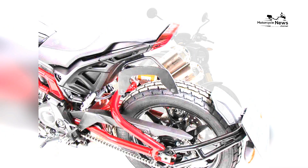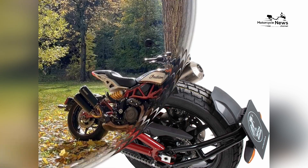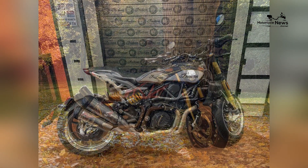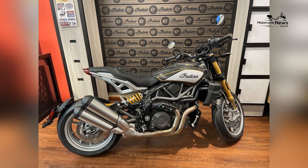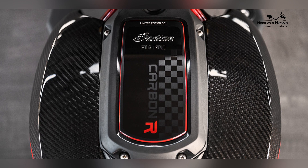Safety remains a top priority in the Indian FTR R Carbon, featuring a robust braking system with ABS for optimal control during aggressive riding. The sport-tuned suspension and adjustable components further enhance the bike's handling capabilities, ensuring a responsive and controlled ride.